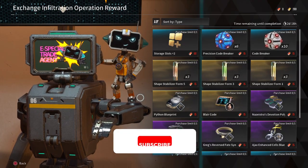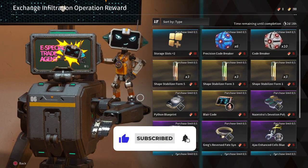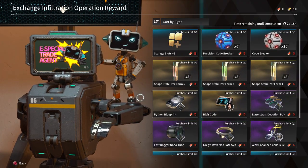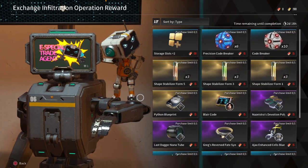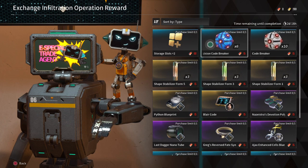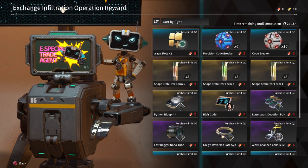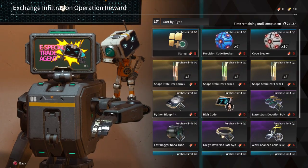Within his exchange infiltration and operation rewards, he has the following of high interest: a storage slot plus 2 for 60 credits, Precision Codebreaker times 6 for 15 credits, Python Blueprint for 15 credits, Blair Code for 15 credits, and Greg's Reverse Fate Synthetic for 15 credits.